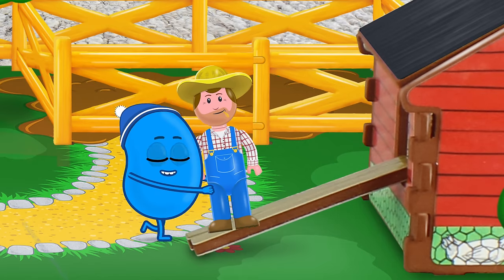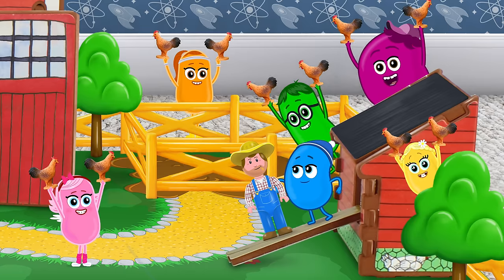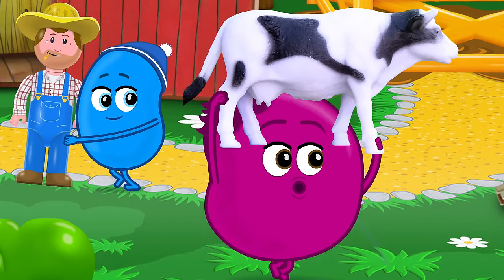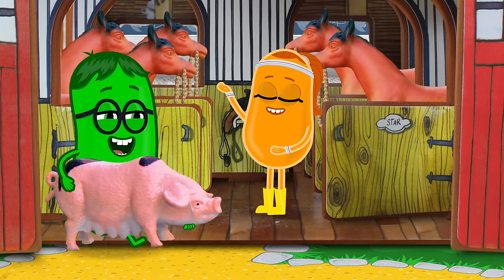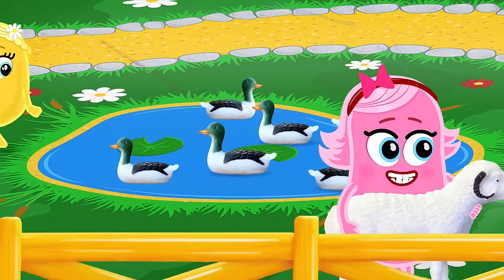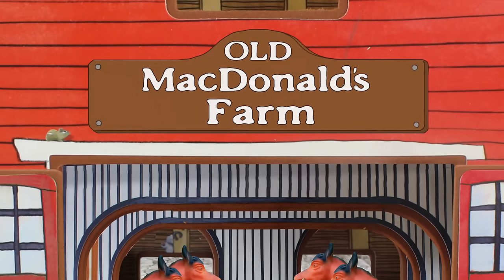E-I-E-I-O. With a cluck cluck here and a cluck cluck there. With a moo moo here and a moo moo there. With a neigh neigh here and a neigh neigh there. With an oink oink here and an oink oink there. With a quack quack here and a quack quack there. With a baa baa here and a baa baa there. Here an oink, there a quack, everywhere a baa — Old MacDonald had a farm!